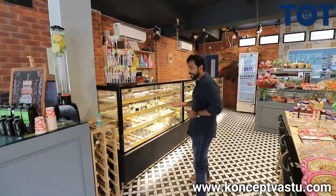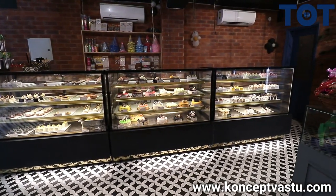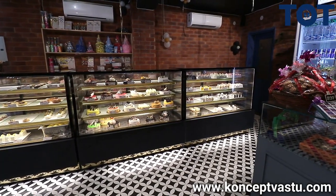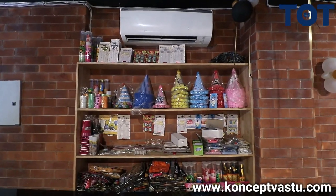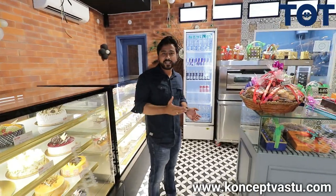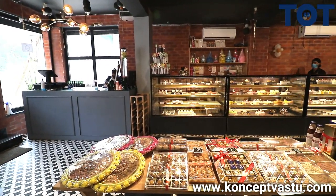Here you can see we have a bakery display of donuts, pastries, and cakes. As per the space, we can only accommodate three counters of five feet each. On the back side, you can see a display of birthday party props. As it's a festive season, my client didn't get time to make a proper arrangement for this and he just started out with this showroom — there are some rearrangements yet to be done.